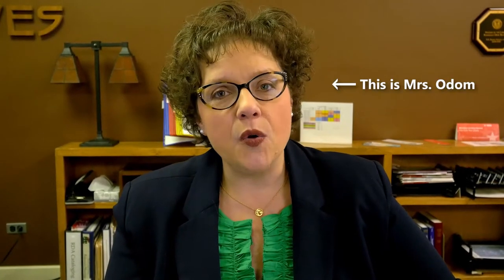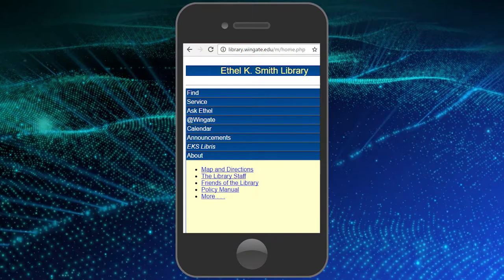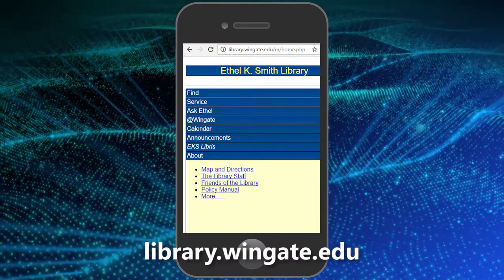I have a question. I have an answer. Did you know that in addition to helping you at the research desk, a librarian can assist you via chat, email, telephone, or reference consultation? Just check out library.wingate.edu.